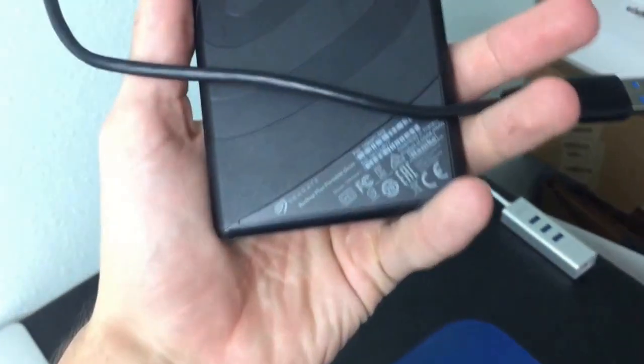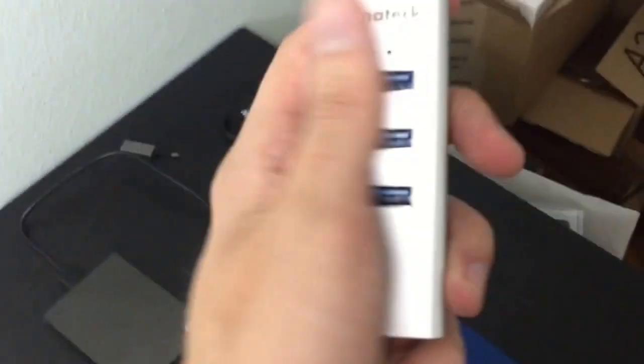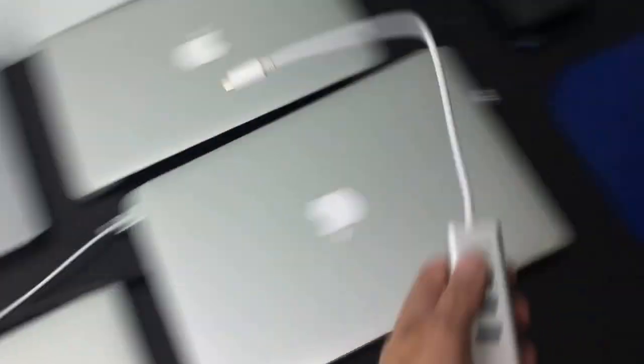Here we've got a USB hub that InnoTech sent me. I should be doing a review of this pretty soon — I already have everything filmed. It's a pretty neat little hub that just plugs right into your 12-inch MacBook.